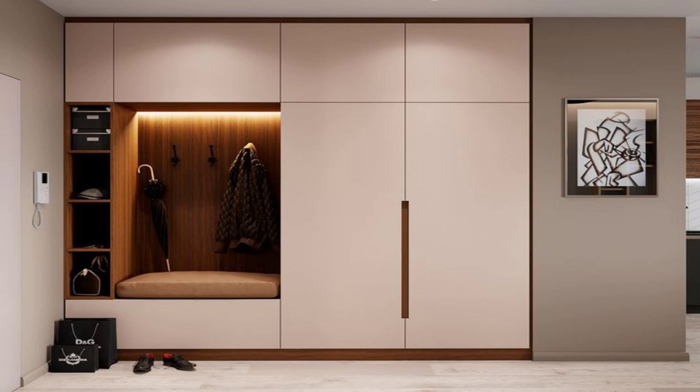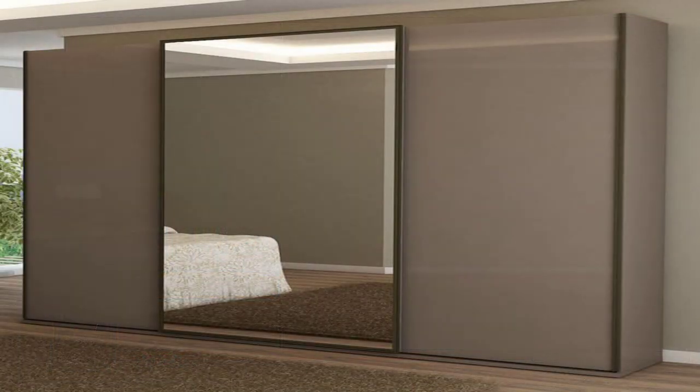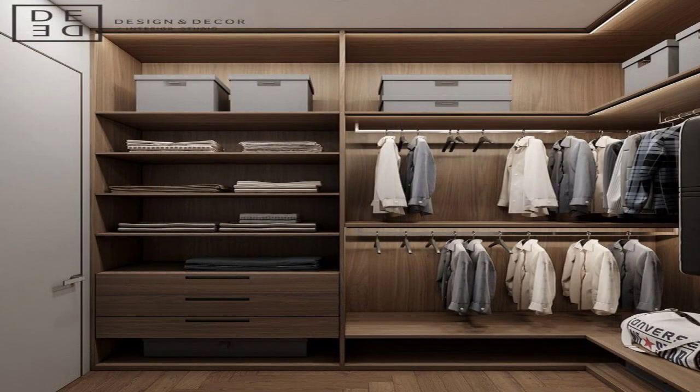Almira with an Attached Dressing Table. If you want to go in for smaller cupboards in your bedroom, a design like this where the dressing table is attached to the larger unit is a great option.